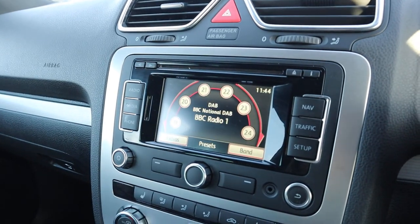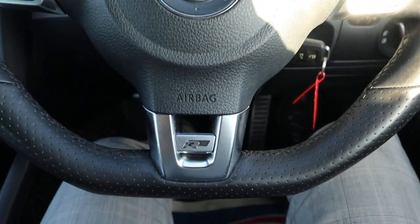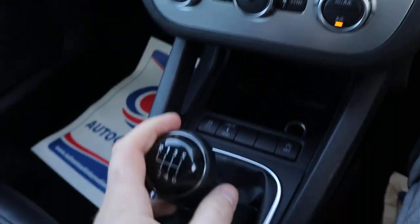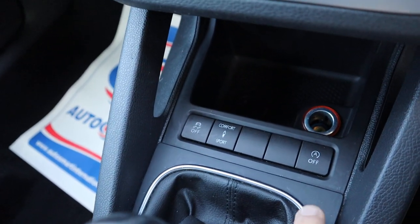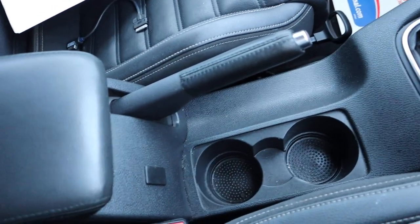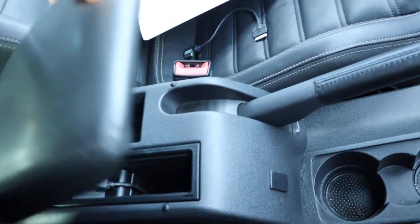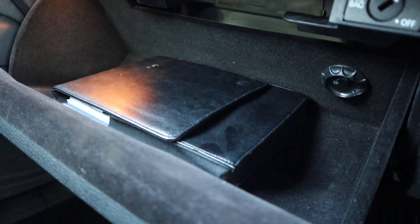Satellite navigation. Bluetooth. DAB radio. You've got your flat bottom R-line steering wheel. Auto headlights. Six speed manual gearbox with your comfort and sport suspension settings — tightens everything up for you. And you've got your start-stop; if you don't like it, you can just turn it off. Traction control there as well. Couple of cup holders, centre armrest, some storage and media inputs there. And you've also got more storage under there, which is also air conditioned.